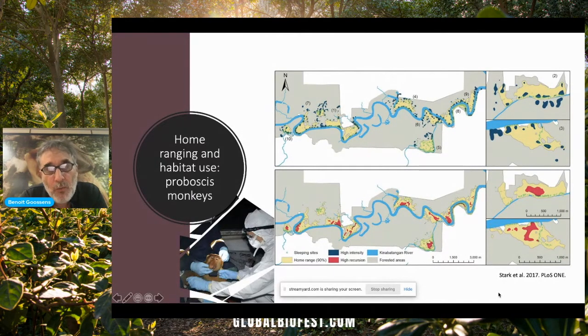You can see that within a home range, which is here in yellow, you can see the areas that are most intensively used — of high intensity — and they are shown here in navy blue. And you can see that they did not necessarily overlap with those that are the most visited areas, which are areas of high recursion, in red here. We also found out that sleeping sites were not only restricted to riverbanks like we thought. For example, that proboscis monkey group was sleeping a lot within the forest fragments, quite deep into the forest.